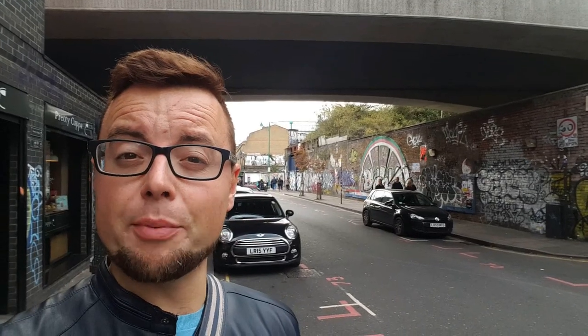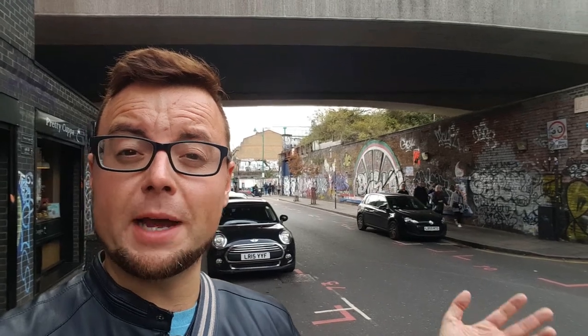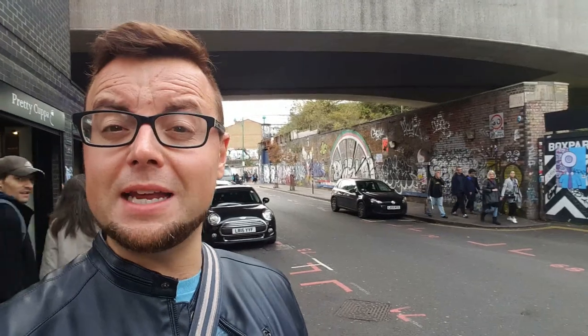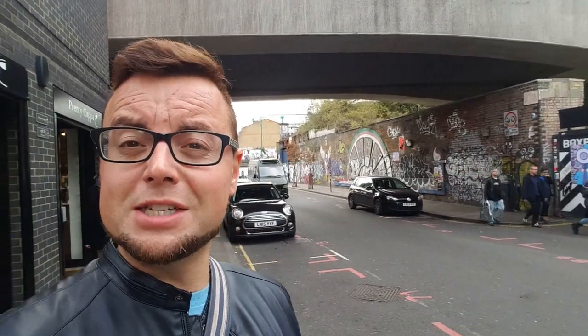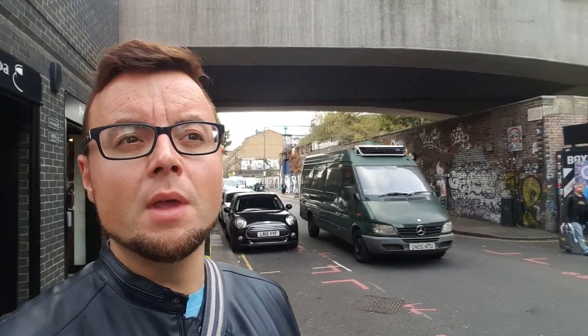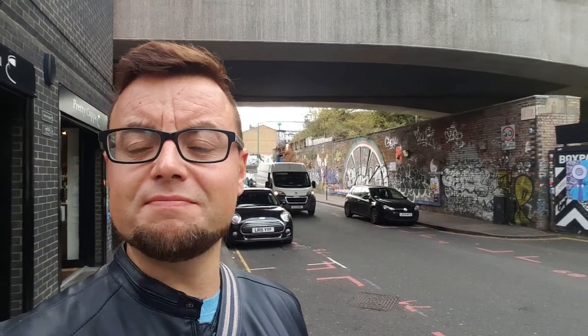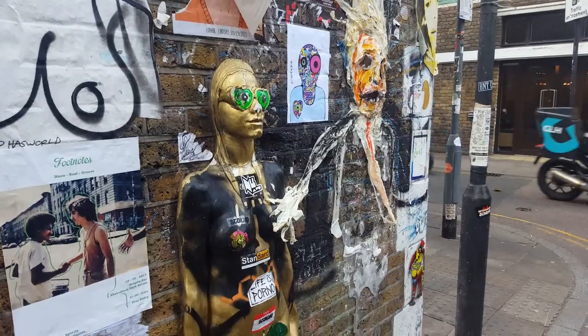One thing you'll also notice about Brick Lane is the fact that it's very colourful — I'm talking about the graffiti, the artwork. This area is well known for Banksy the artist doing his stuff on all the walls. Many people might think that graffiti and murals look awful, but actually I like it. It adds character — that's what this part of London is all about. Make sure you take a look at all the artwork; some of it is quite interesting, to say the least, including this one I'm showing you right now.